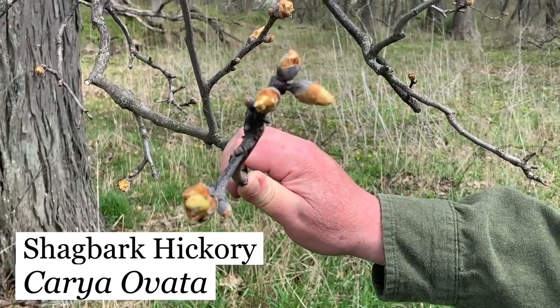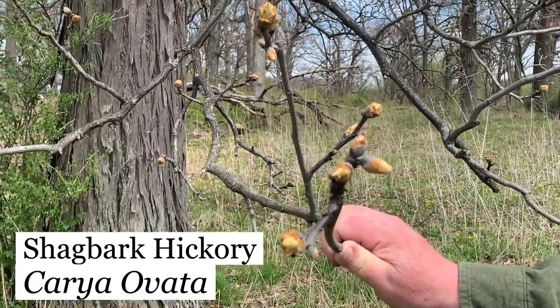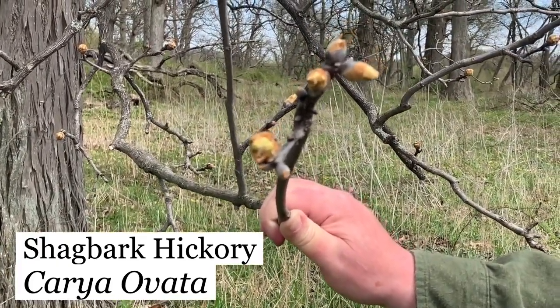These are buds of a hickory — see right back here, there's the trunk of the shagbark hickory. See how big they are? Once they open, they almost look like a flower by themselves.